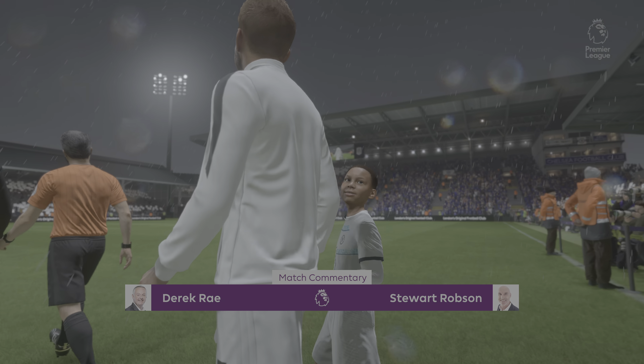It's Fulham taking on Chelsea. Thanks Derek, as always. The scene is set — two top teams, a great playing surface and a vibrant atmosphere. It has all the ingredients for a really exciting game.